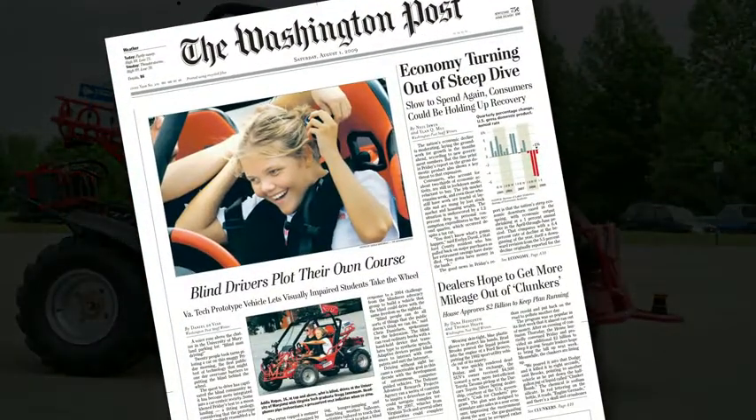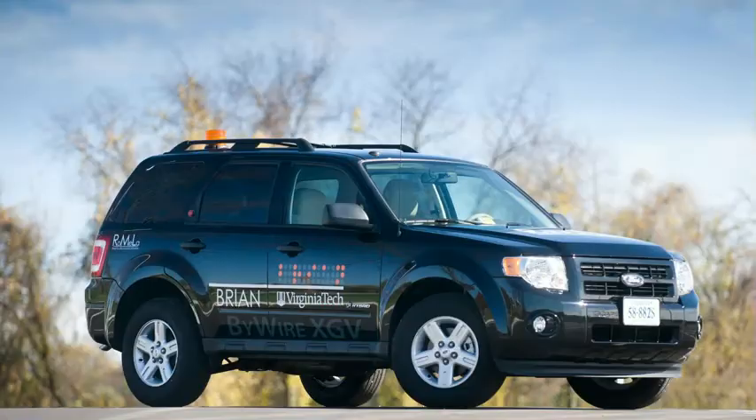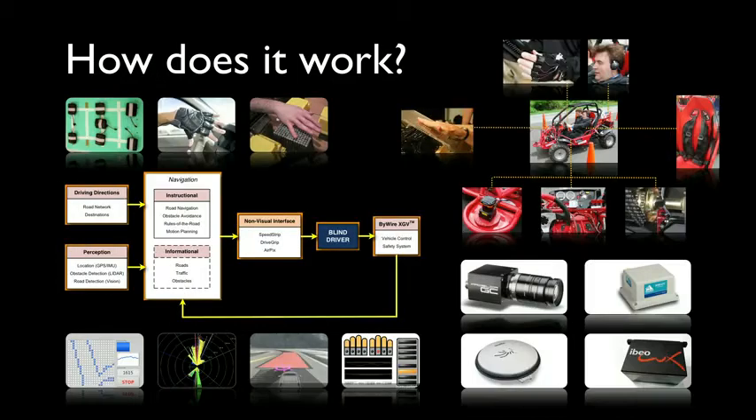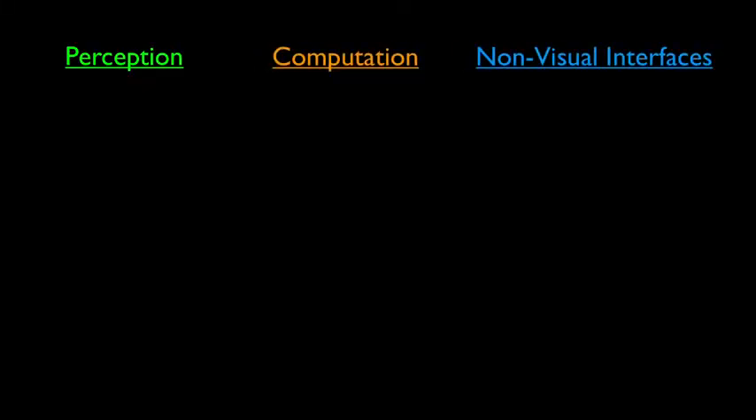With that success, we decided to take the next big step: to develop a real car that can be driven on real roads. How does it work? It's a rather complex system, but let me try to simplify it. We have three steps: perception, computation, and non-visual interfaces.